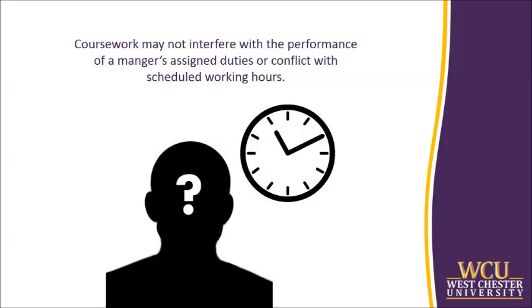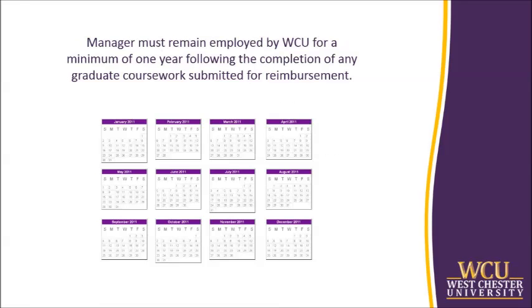Coursework is not eligible for release time. Lastly, the manager must remain employed by WCU for a minimum of one year following the completion of any graduate coursework submitted for reimbursement. If the manager does not meet this condition, any reimbursements made within a year of the manager's date of employment termination are subject to repayment to WCU. Exceptions to this repayment are if the manager is furloughed, determined to be medically ineligible for continued employment, or becomes deceased within that year.